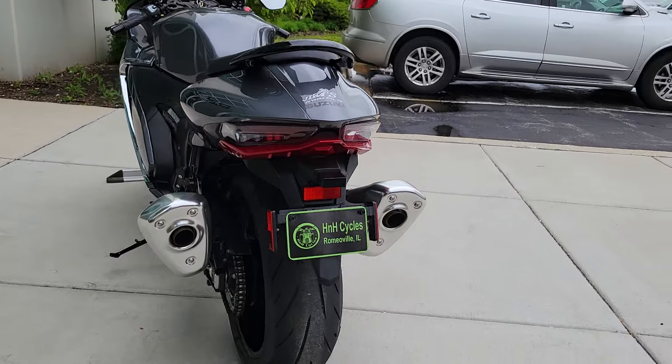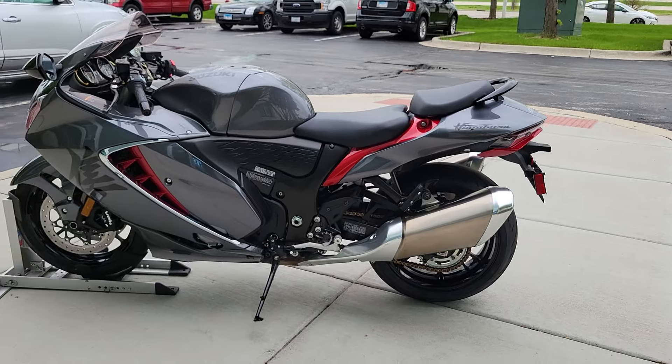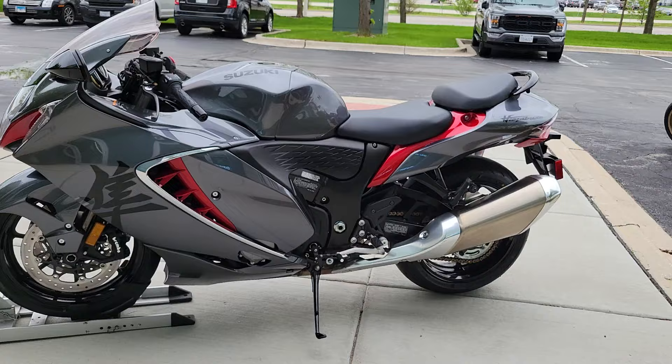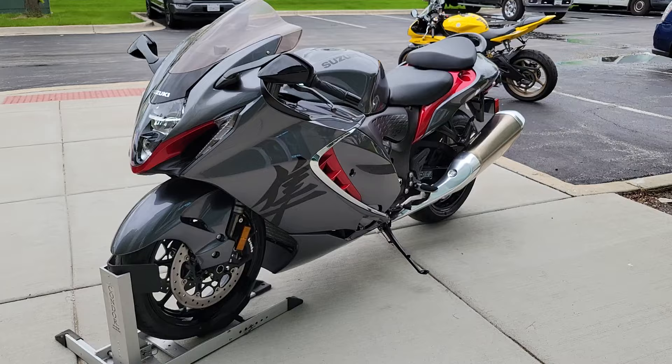Beautiful color. I've personally ridden this last weekend, and man, it's a lot of fun. The throttle response on this thing is immaculate. Quick shifter, launch control — this thing has it all, man.